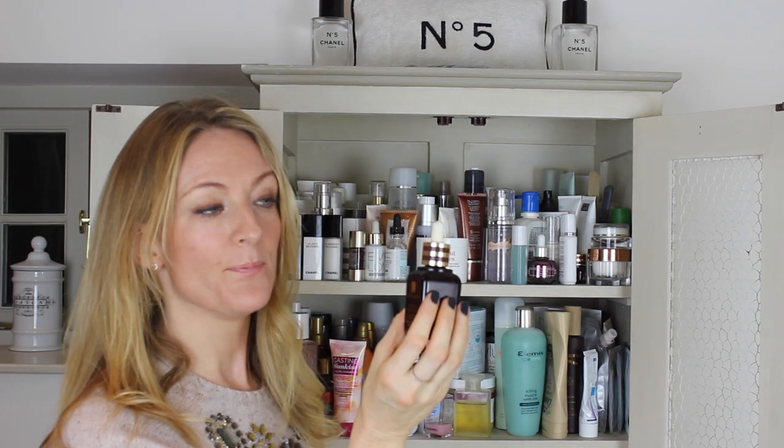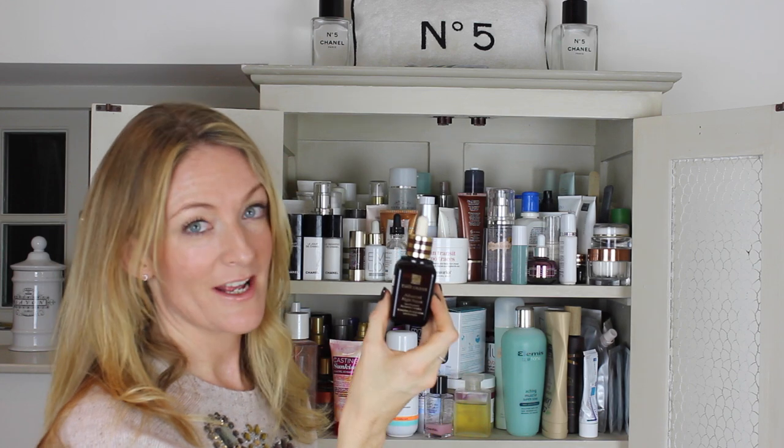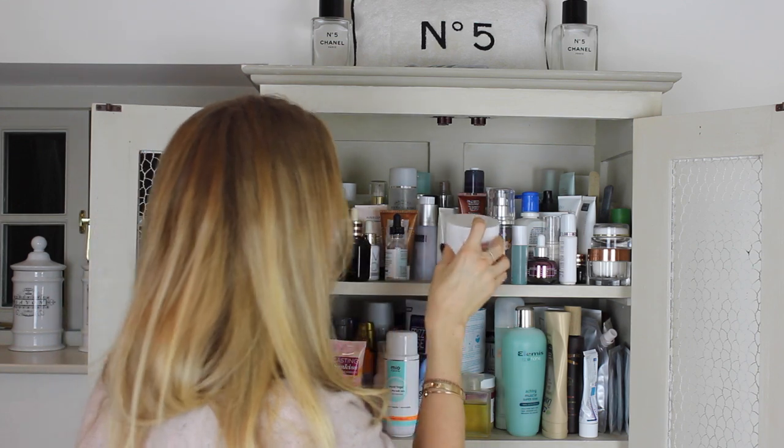I also really like the eye cream from the Advanced Night Repair range — that's really good too. It isn't here right now, I think it's somewhere else in the house.